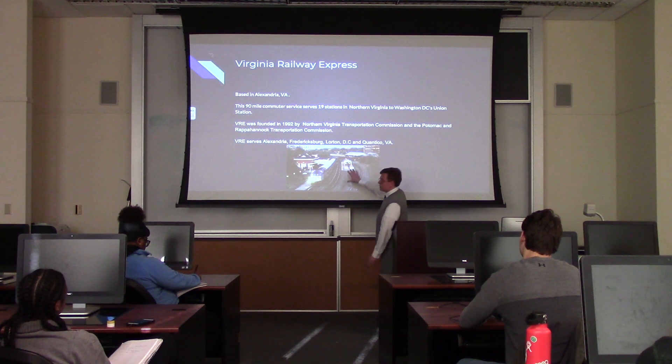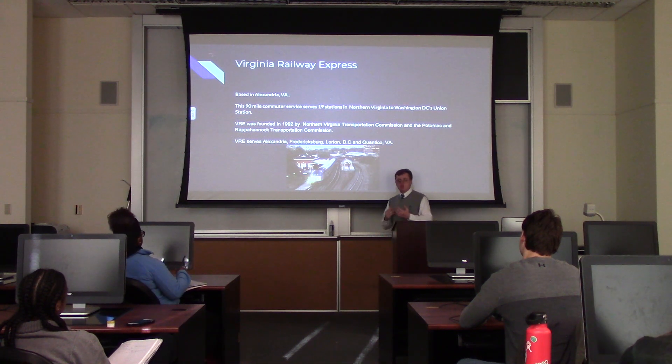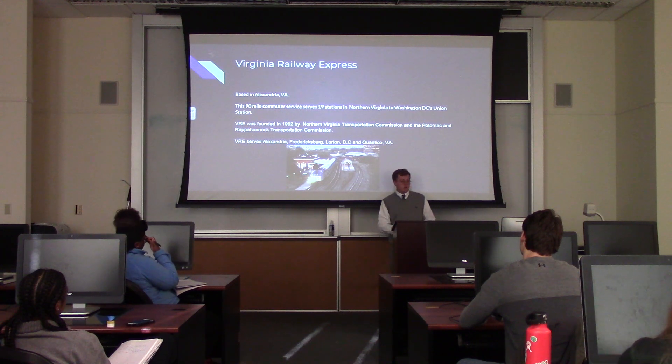They serve Alexandria, where this photo was taken. They also serve Fredericksburg, Lorton, Virginia, our nation's capital, and Quantico, Virginia.